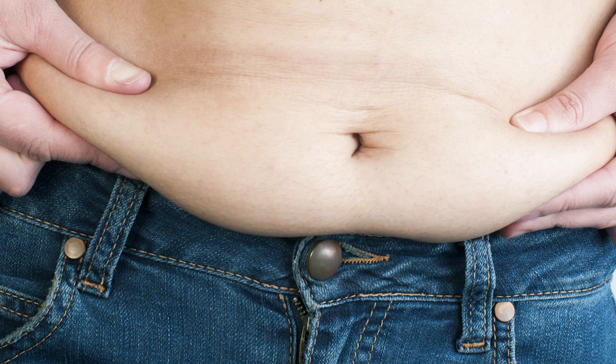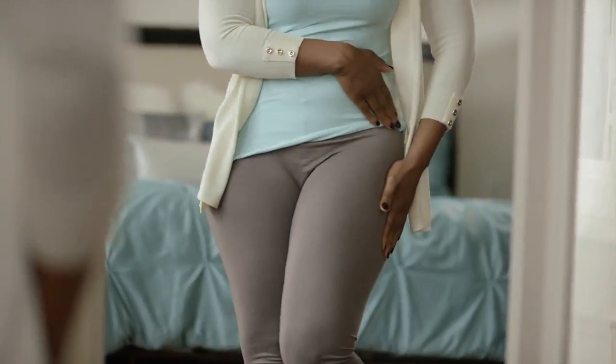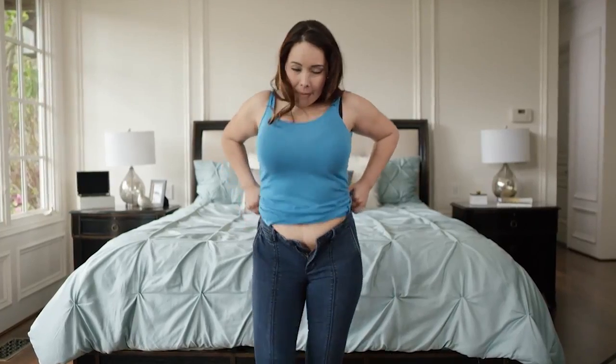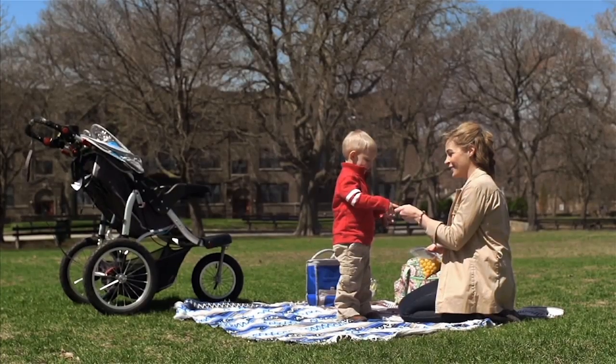As you know, during and after pregnancy your body undergoes a lot of changes. Breasts fill up and then deflate and get saggy after you're done breastfeeding. And the same thing for your abdomen — your skin becomes loose and you have stretch marks that you might not be able to get rid of. A mommy makeover is a term commonly used to describe a combination of procedures that restores the appearance of the breast and the body.